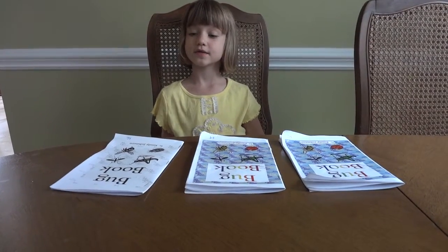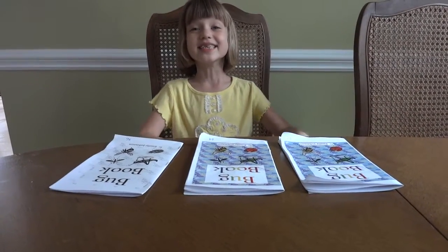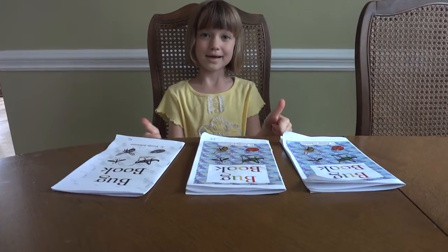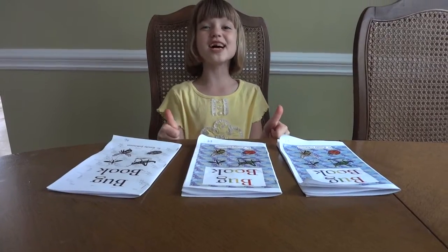So do you think people should buy your books? Yes. Can you give me one more thumbs up and say please buy my book? Please buy my book.